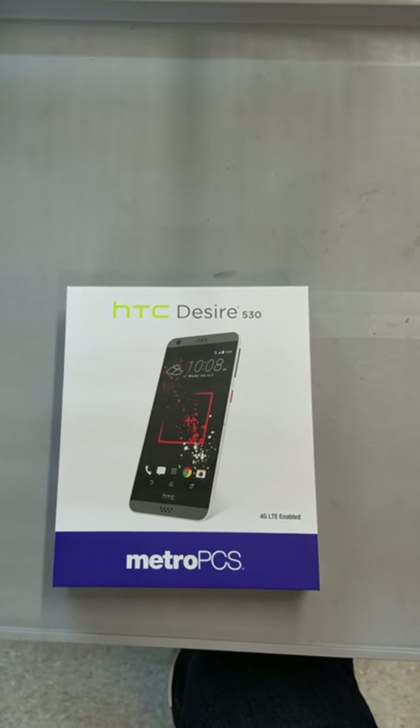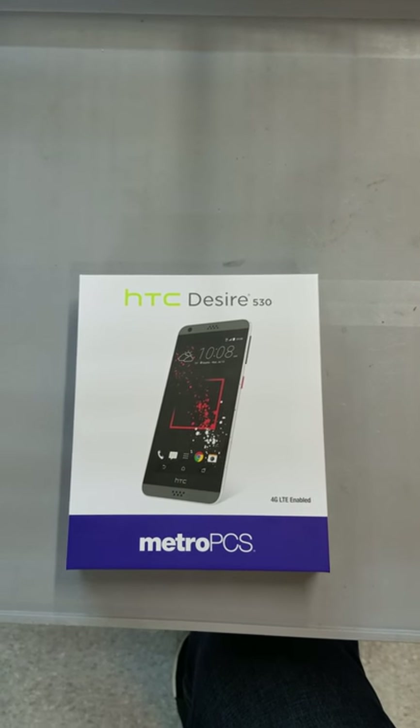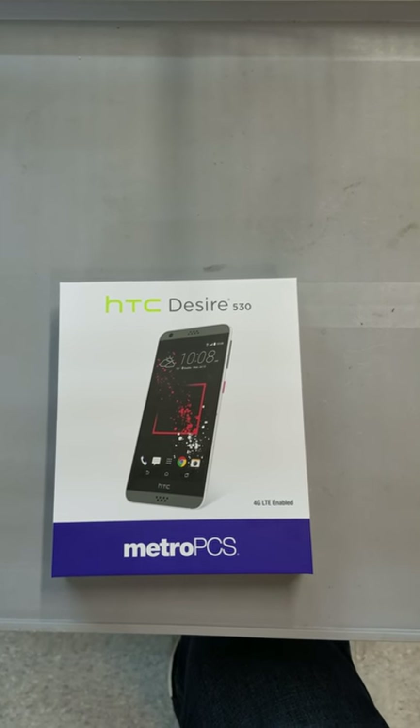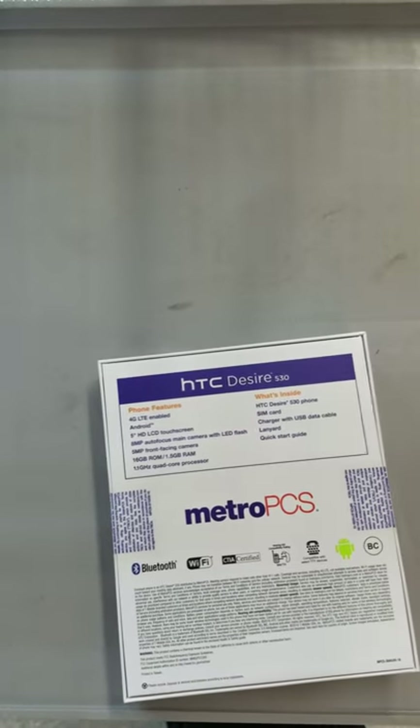$79.99 price point with Metro. I wouldn't say this is a high-end phone, but this is a great phone nonetheless. So let's get right into it — let's open this up and take a look at some of the features here.